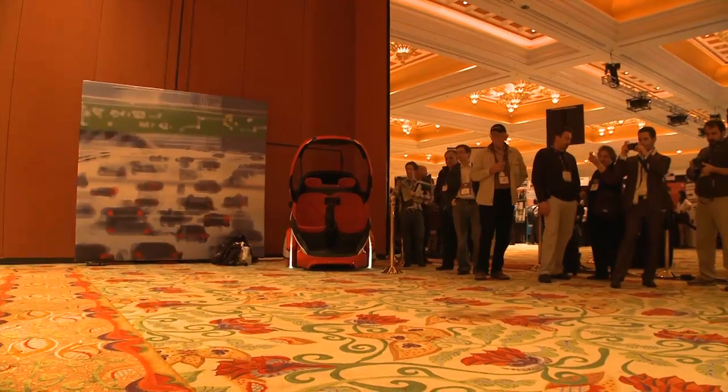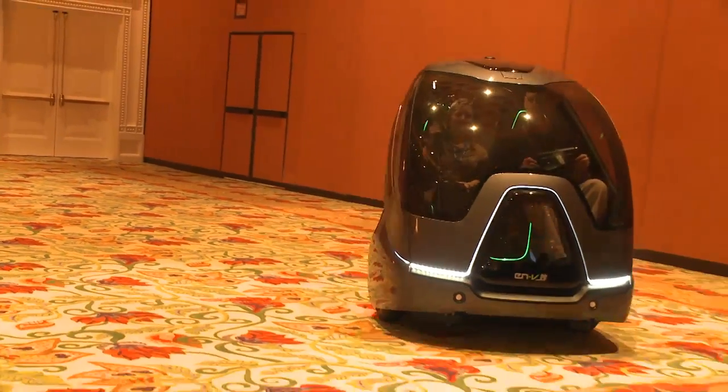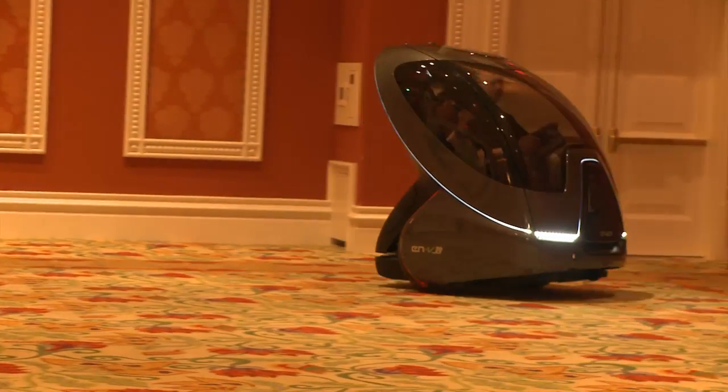The control here includes both acceleration and braking as well as the steering. And what's the top speed? 40 kilometers per hour. So that's about 25 miles per hour. And the range is 25 miles — 40 kilometer range as well with the current battery technology that we have.